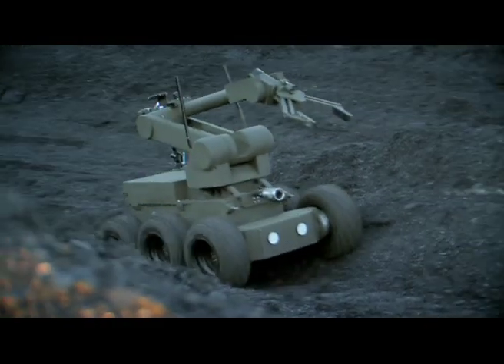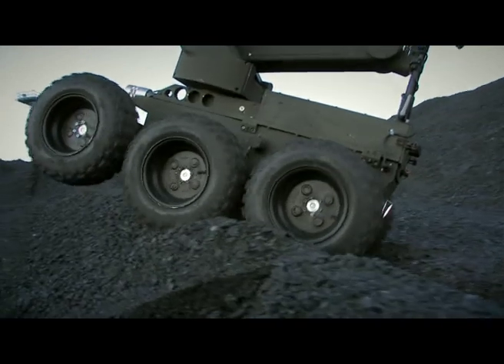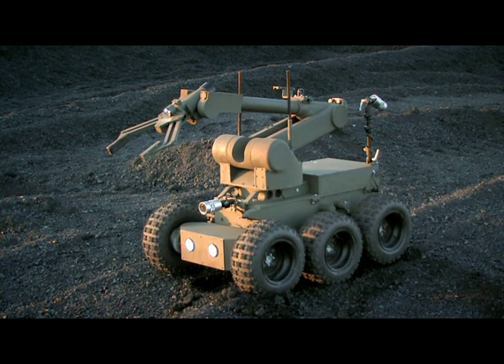The IBIS was made possible by the long-standing experience of its designers. This is the answer to the latest security challenges. Speed and precision — the IBIS, a pyrotechnic combat robot.